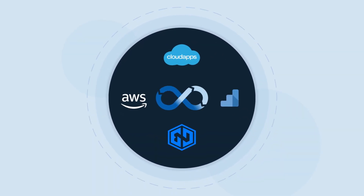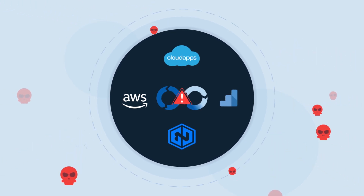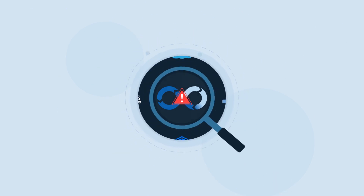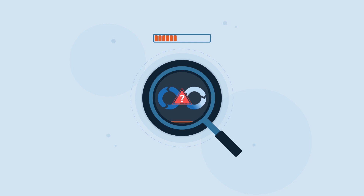Security leaders have a lot of responsibility to juggle. But with precious few resources, identifying and stopping risks in real time can be a challenge. How can you identify and reduce the most amount of risk while using as few resources as possible?